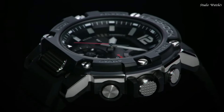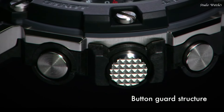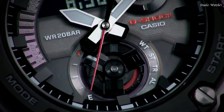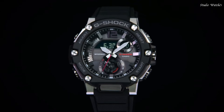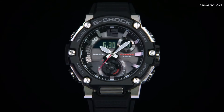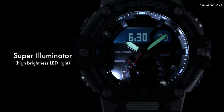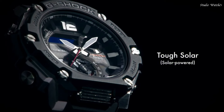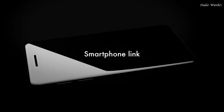Display Type: Analog Digital. This timepiece has mineral glass, Polymer Band. Band Color: Black. 200 m water resistance. Features equipped: Glowing Hands, Bluetooth, World Time, Chronograph, Countdown Timer, Alarm, Power Reserve Indicator, Perpetual Calendar, Backlight, Date, Day, Month.